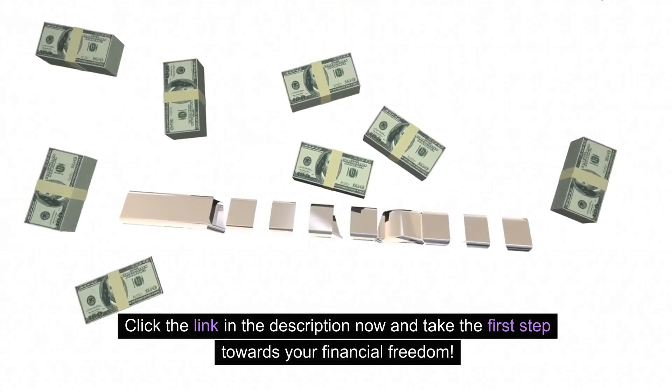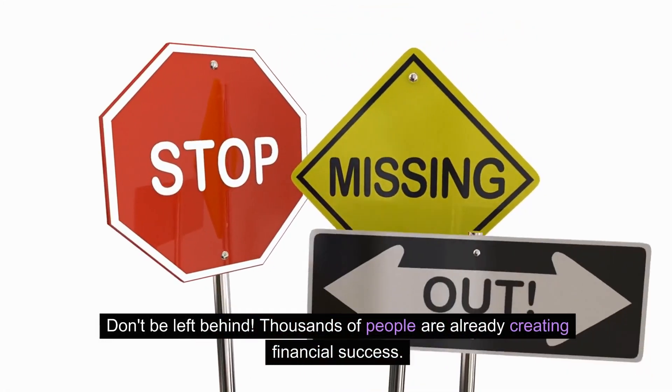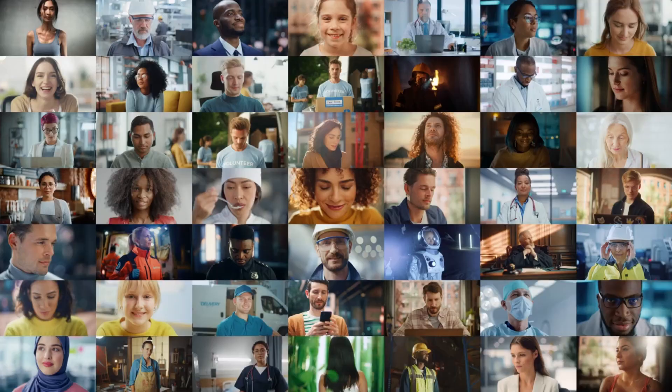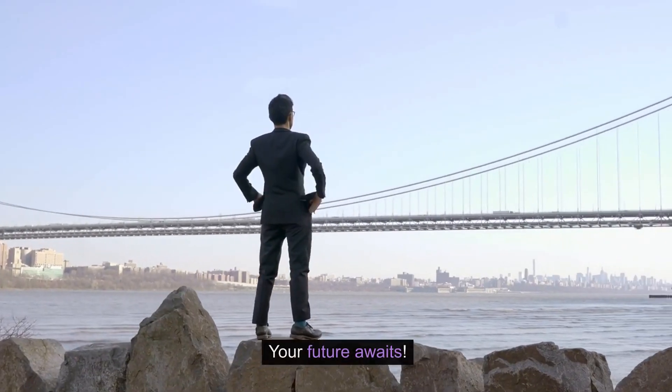Click the link in the description now and take the first step towards your financial freedom. Don't be left behind — thousands of people are already creating financial success. Don't miss out on your chance to join them. Click the link in the description now and start your path to financial freedom. Your future awaits.